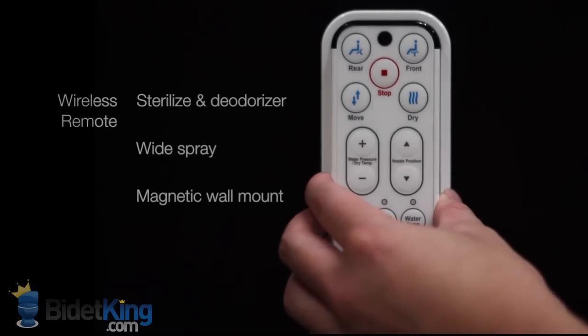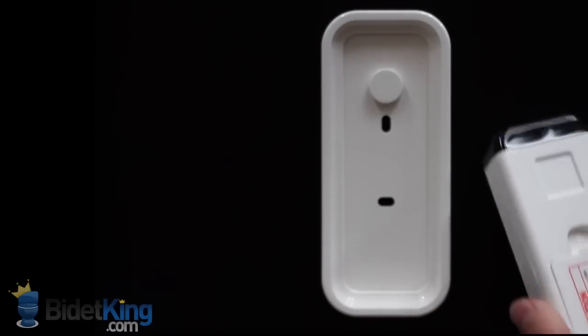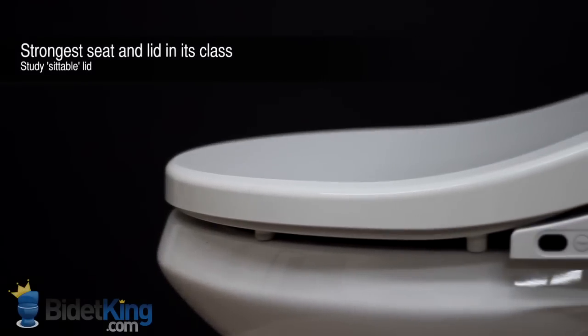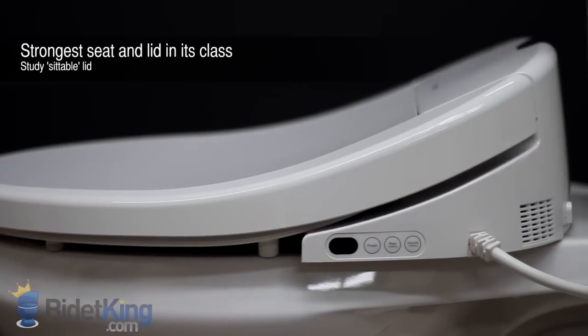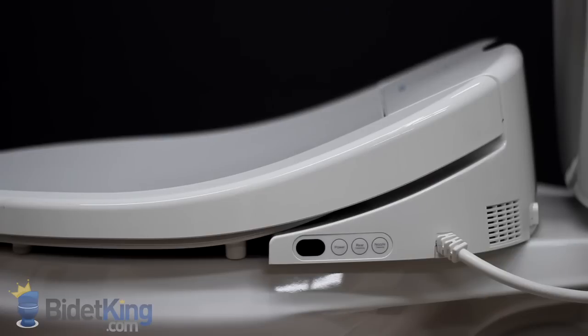Its remote control has one of the best designs on the market and comes with a handy magnetic wall mount. The quality of the Brondell Swash is evident in the strength of its seat and lid — it has a sturdy seat and the only lid on the market strong enough to be sat on when closed.